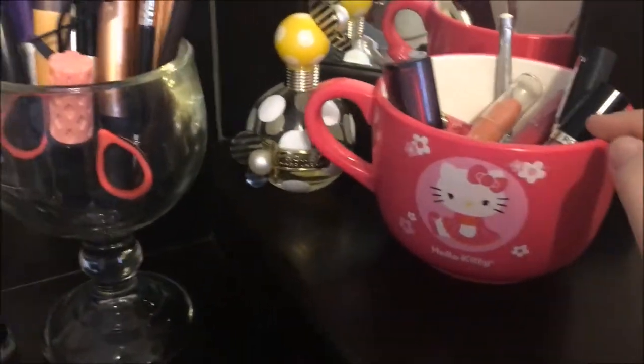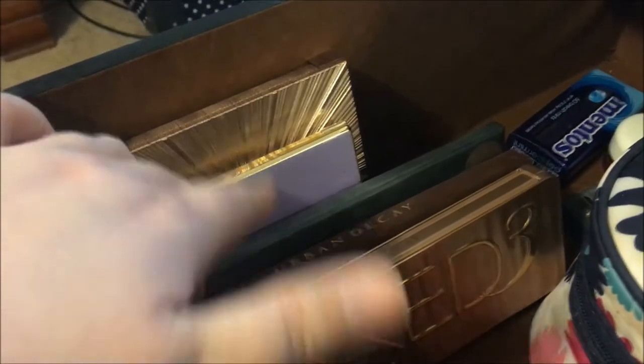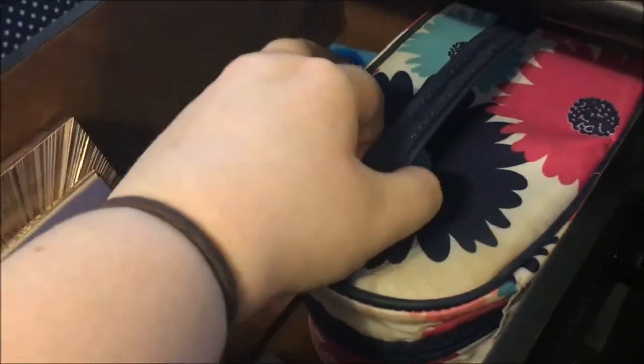In the top drawer I have my eyeshadow palettes — my Naked 3, Naked 1, LORAC Pro, Tartelette, and Urban Decay Naked Basics. I also have some eye cream, a little thing to put bobby pins in on the go, and then a bag that holds makeup I don't use very often but still like and don't want to throw away or give away.